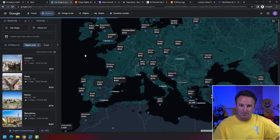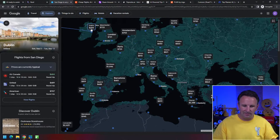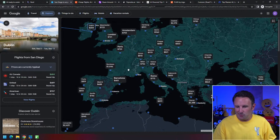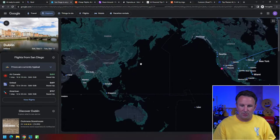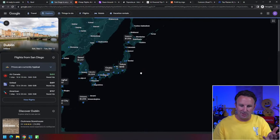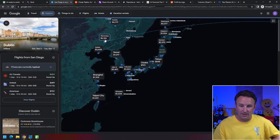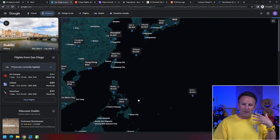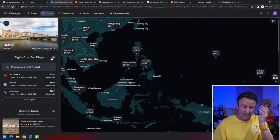It looks pretty cheap to go to Dublin, Ireland — we can get an Air Canada or United flight quite inexpensively. Or maybe we want to go over to Asia and see how much it costs to go to Tokyo or Sapporo. It costs a lot to go to some airports in China. It's a neat way to browse the world and see if there are cheap flights.